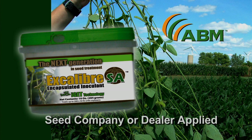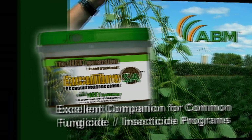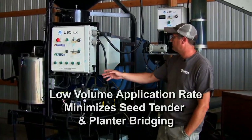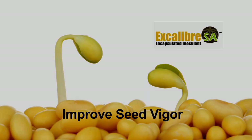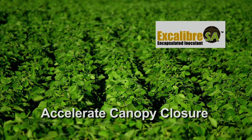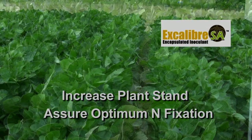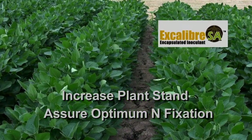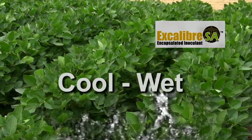Excalibur SA Encapsulated Inoculant. As a convenient seed company or dealer-applied formulation, Excalibur SA is an excellent companion product for many common fungicide and insecticide programs. Its low-volume application rate minimizes seed tender and planter bridging. Excalibur SA has been shown to improve seed vigor, accelerate canopy closure, increase plant stand, and assure optimum nitrogen fixation under a variety of soil and environmental conditions.